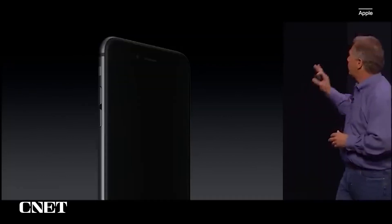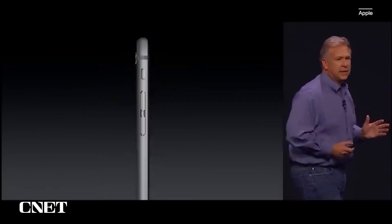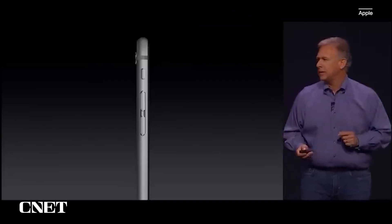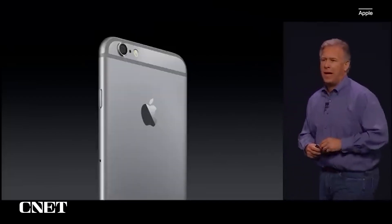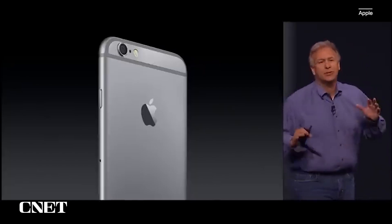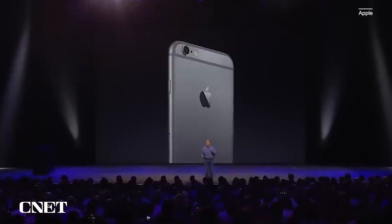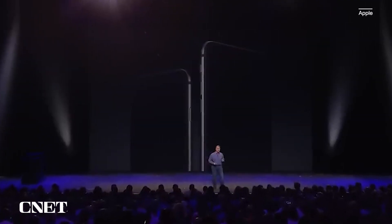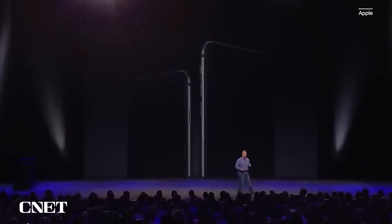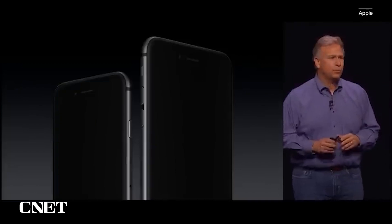These are the new iPhones: the iPhone 6 and the iPhone 6 Plus. They are without a doubt the best iPhones we've ever done. From the glass front, the curves around the side meet seamlessly with the anodized aluminum back, complete with a stainless steel Apple logo. It is truly the most beautiful phone you have ever seen.